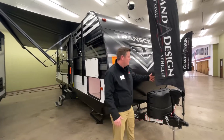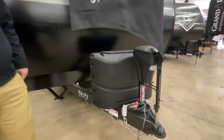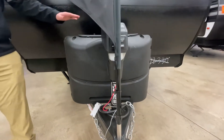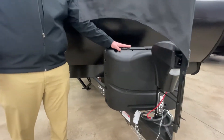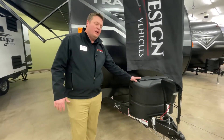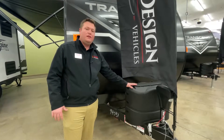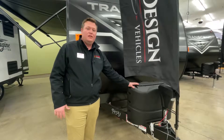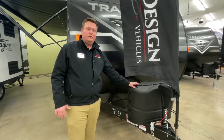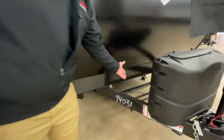We'll first start off here at the electric tongue jack. It's a 12-volt tongue jack. Also have behind it the 20-pound propane tanks. We could upgrade this to a 40-pound if you wanted to, but I like 20 pounds because it's easy and convenient to swap out when you're camping. Behind it is where your batteries would go.